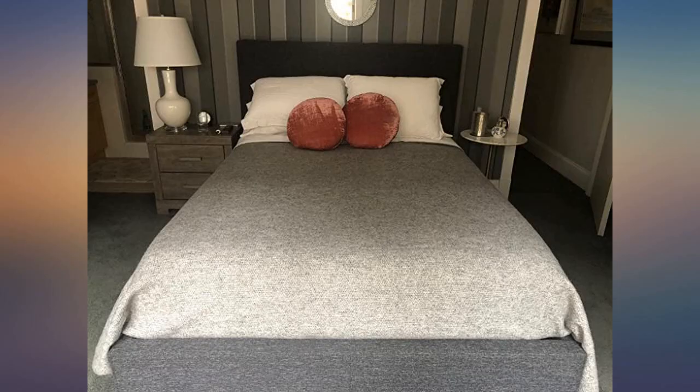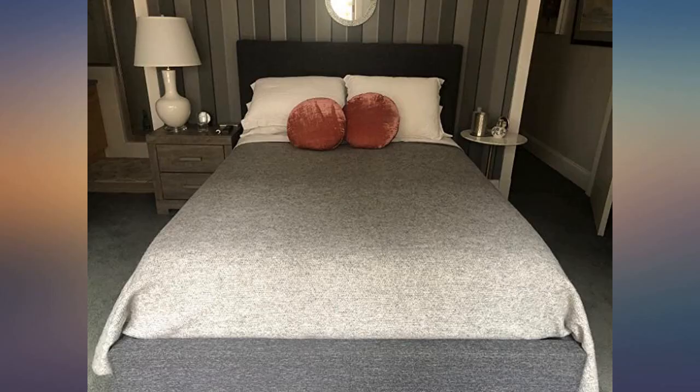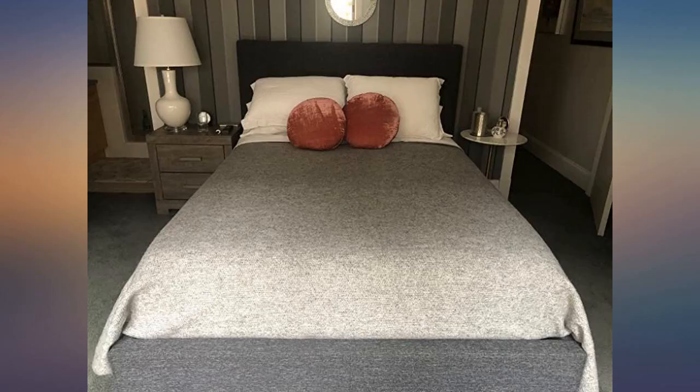It never weighs you down and it breathes. For light or moderate cold or for frigid nights, just add a light comforter on top. It covers it all.